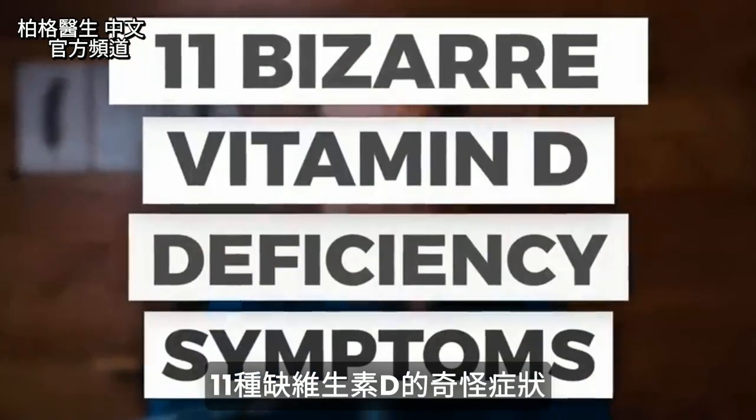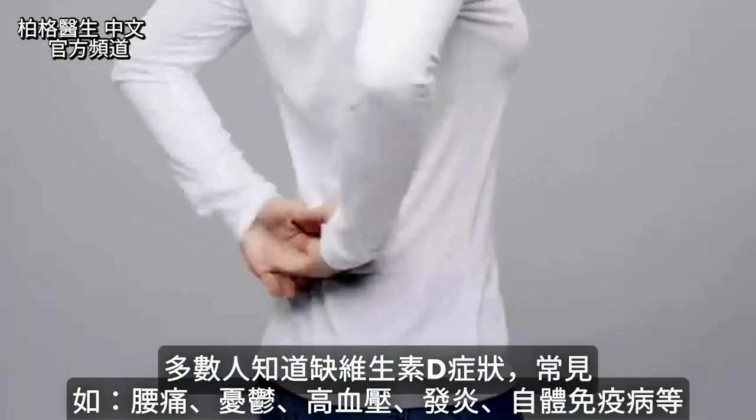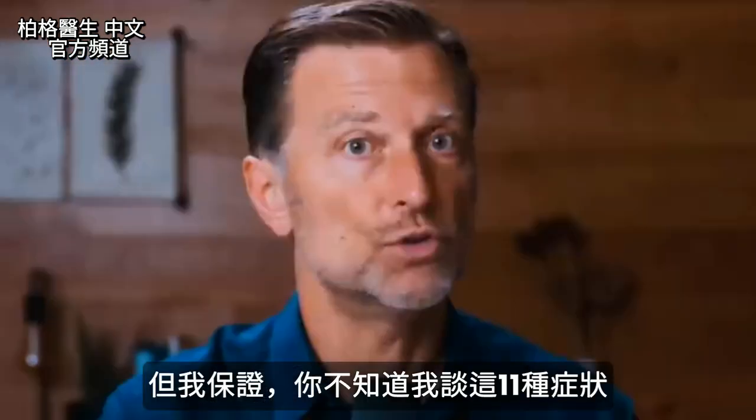Today I'm going to give you 11 really bizarre, wild vitamin D deficiency symptoms. Most people know the usual vitamin D symptoms: lower back pain, depression, high blood pressure, inflammation, autoimmune diseases, things like that. But I will guarantee you do not know these.